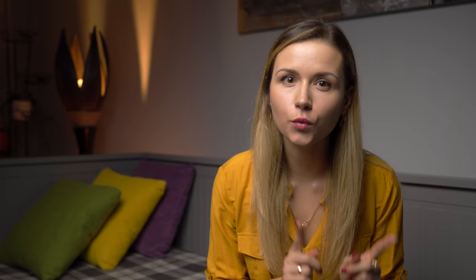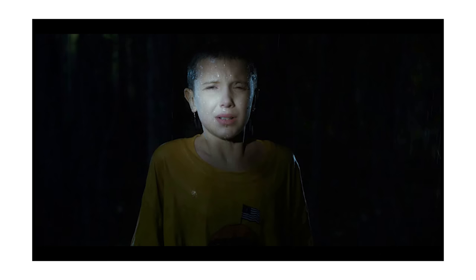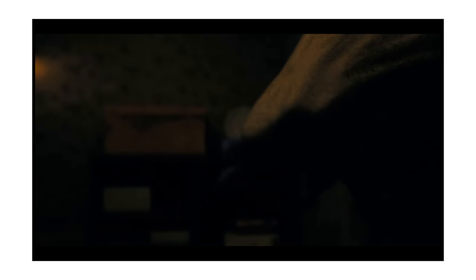Eleven possesses psychokinetic and telepathic abilities, which she got because when her mother was pregnant with her, she underwent chemical experimentation. When a boy named Will Byers is abducted by the monster, his friends go and search for him and find Eleven — that's how they meet her. Then they investigate the labs, strange things and disappearances while trying to get rid of the monster.